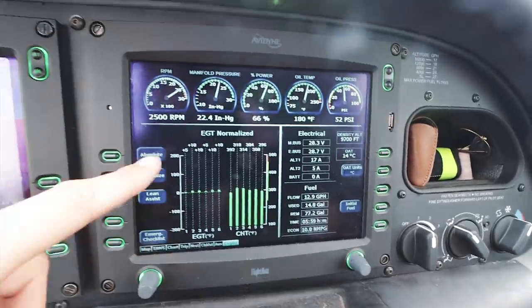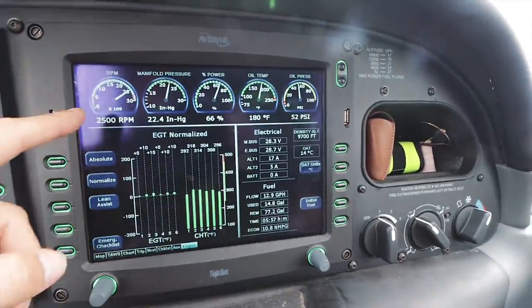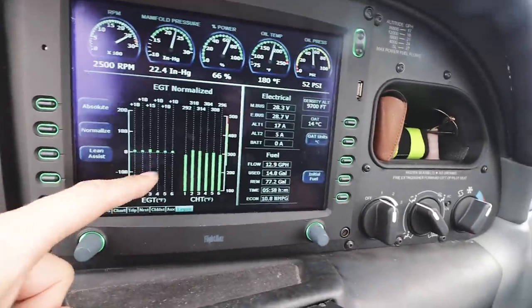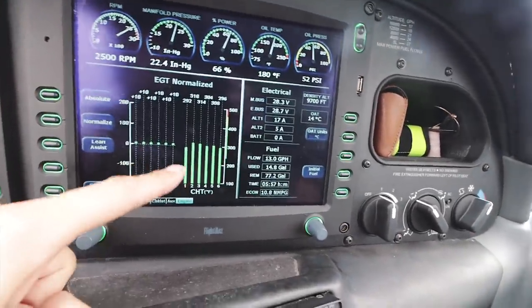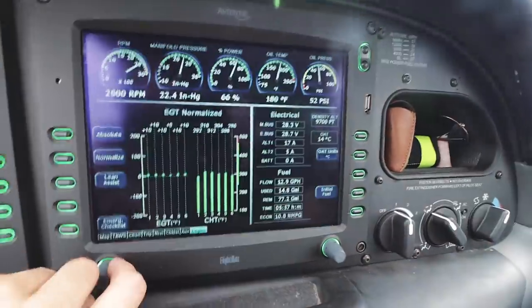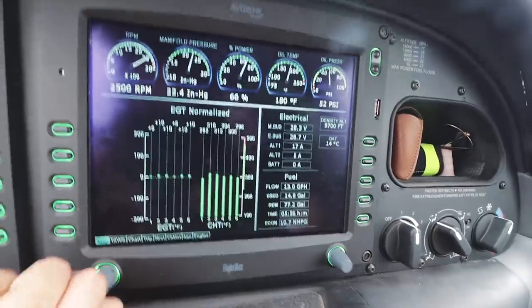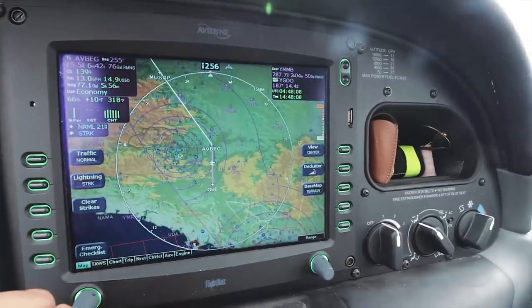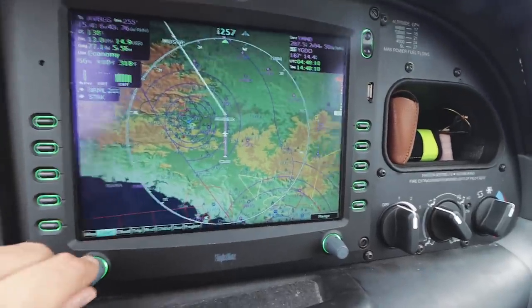So the multi-function display - I've got it set to the engine page. It's basically temperatures, pressures, RPM of the engine. These are all the cylinder exhaust gas temperatures, the cylinder head temperatures, and some information about the electrical system. The M in MFD stands for multi, meaning it does multiple things. So I can go across to the map page, which gives me obviously the map.